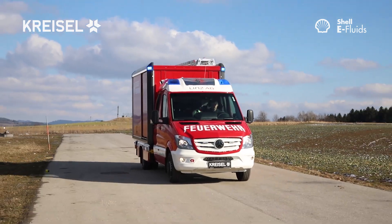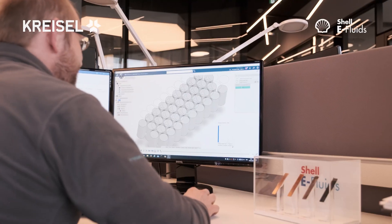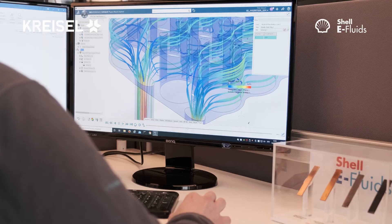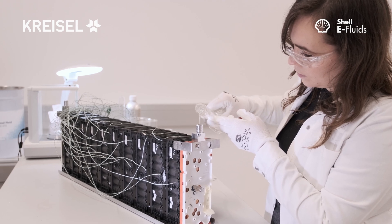Shell has developed a specialized portfolio of fluids engineered specifically for all types of electric vehicles. We reach outstanding cooling performance due to the perfect interplay between the Shell thermal fluid properties and the Chrysal cooling technology.